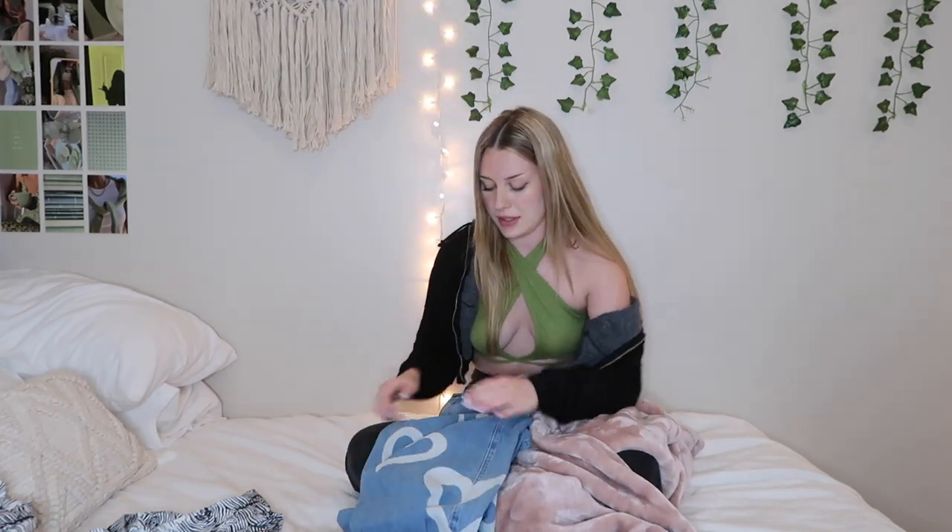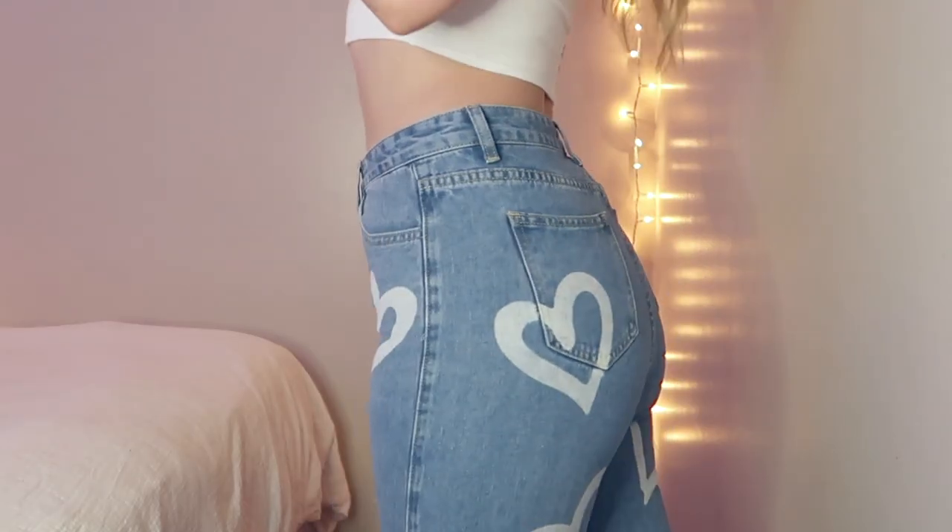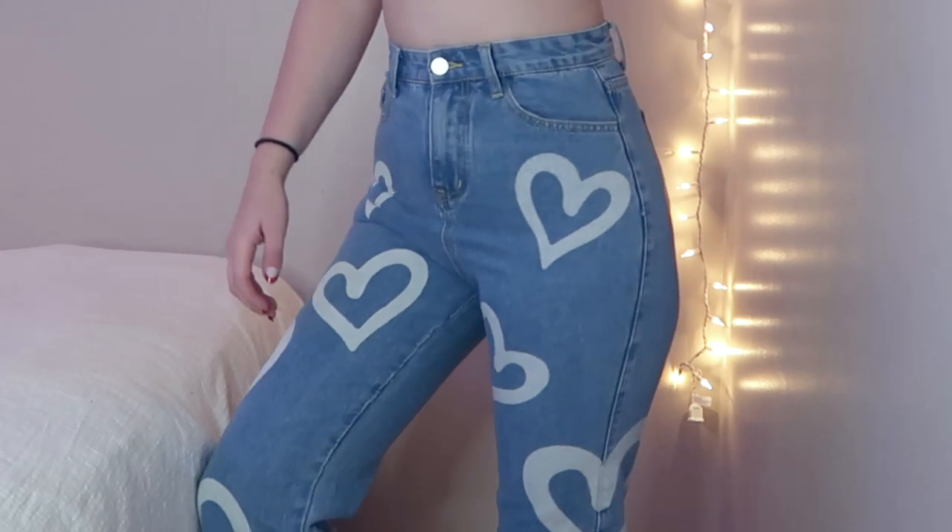Then I got these heart print jeans in this light wash color. These are super cute and they actually fit nicely. The only problem is that this part is kind of long so it looks a little awkward in that area on me, but other than that they fit really nicely. I got them in a size small. It's more of a softer jean material but it's not thin — it's a good sturdy jean material. I love this heart design; they could be really cute with just a little white cropped tee and some white sneakers. These were $24, which is a pretty good price for the quality.